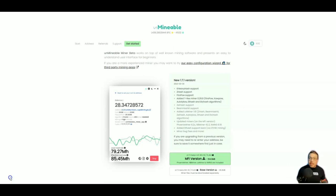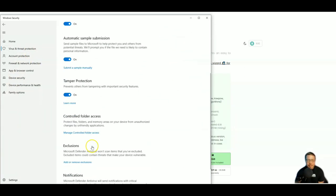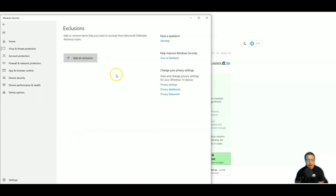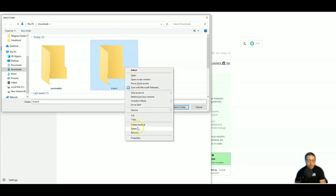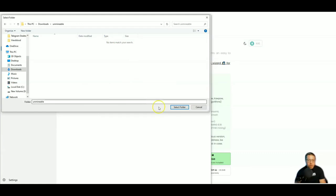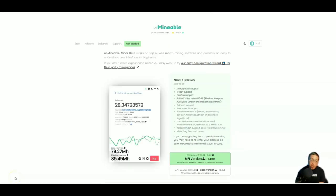All right, let's begin. The first thing we need to do is create a security exclusion folder to download Unmineable to. Go into Windows Security Settings, then Virus and Threat Protection, then Manage Settings, scroll down and click Add or Remove Exclusions. Click Add an Exclusion and add a folder — name it 'Unmineable.' I already have one set up right here. Select that folder and bada-bing bada-boom — that's where we are going to download Unmineable.